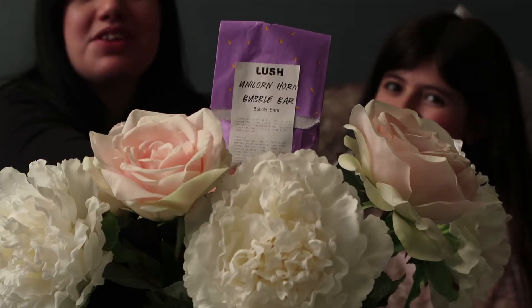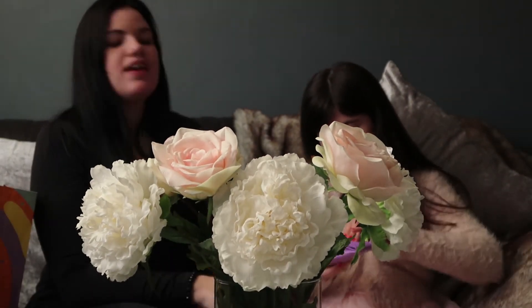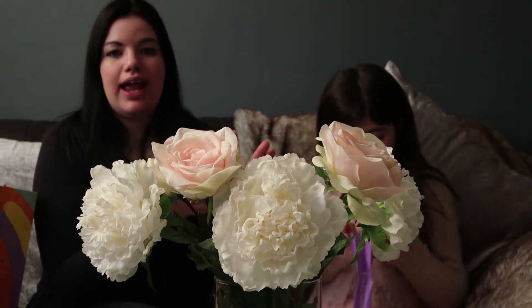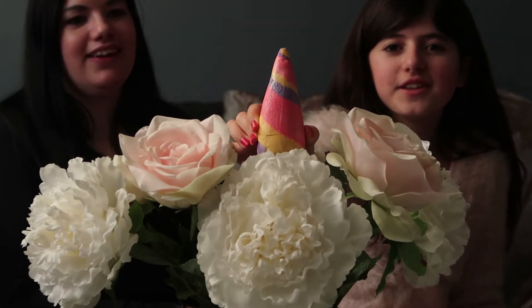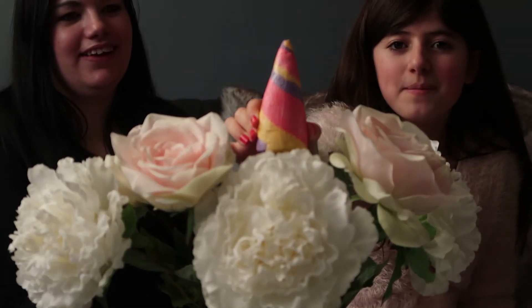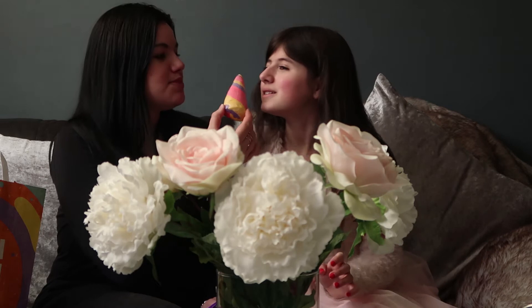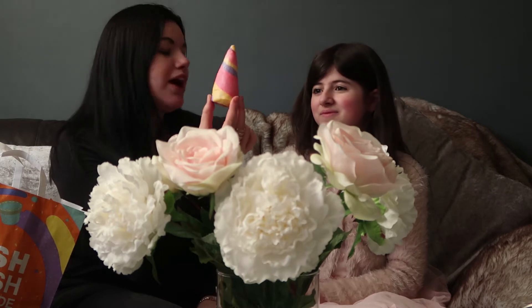So the first thing we picked was this unicorn bath bomb. Would you like to open it and show everybody? For anybody who doesn't know, Lush is a place that sells bath bombs, soap, and beauty products like face masks and body cleansers. So this is the unicorn horn bath bomb — how cute is this? It's pink and yellow and purple and it is full of glitter. It smells like lavender and lemon. This was £4.50, and all the bath bombs are £4.50 from Lush. Your bath is gonna be yellow and pink and glittery and purple!